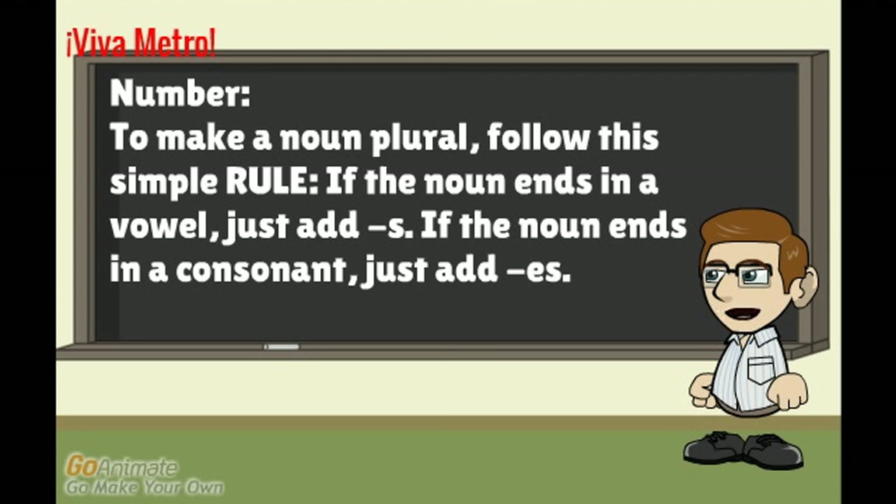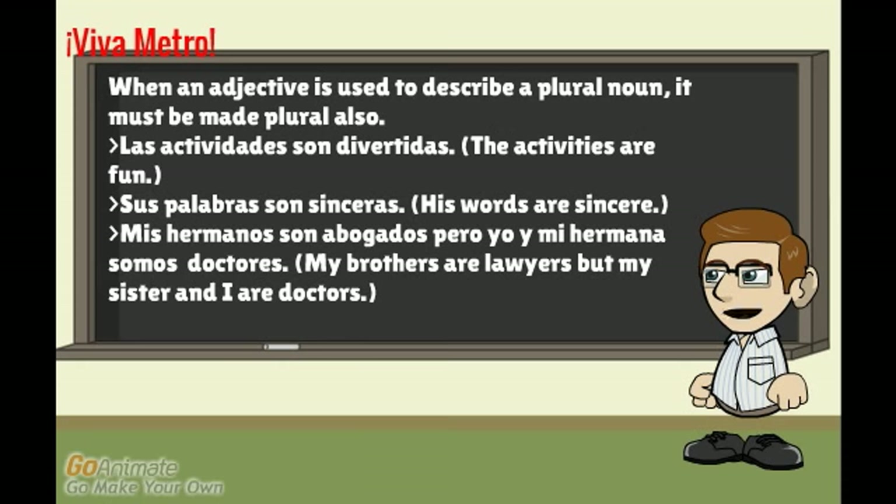Now that we have covered gender, let's talk about number. In Spanish, to make a noun plural, follow this simple rule. When an adjective is used to describe a plural noun, it must be made plural also. For example: 'Las actividades son divertidas' — the activities are fun. 'Sus palabras son sinceras' — his words are sincere. 'Mis hermanos son abogados, pero yo y mi hermana somos doctores' — my brothers are lawyers, but my sister and I are doctors.